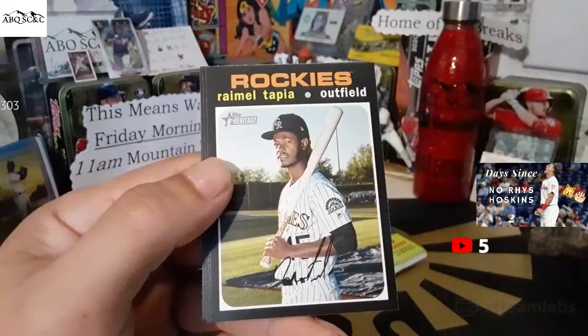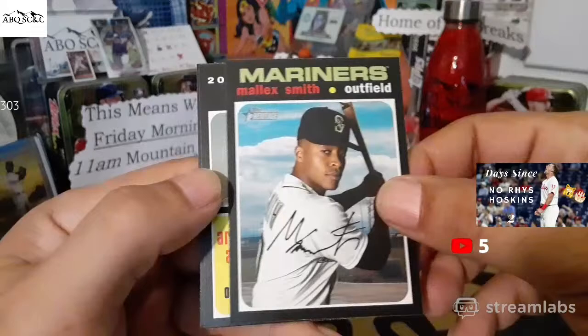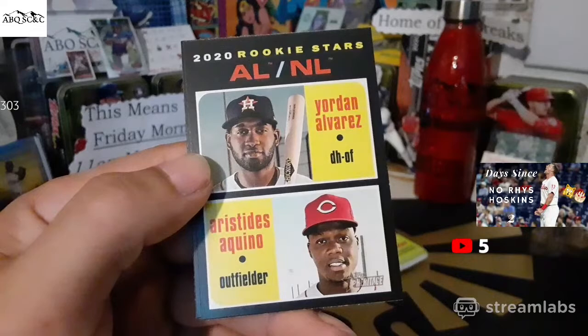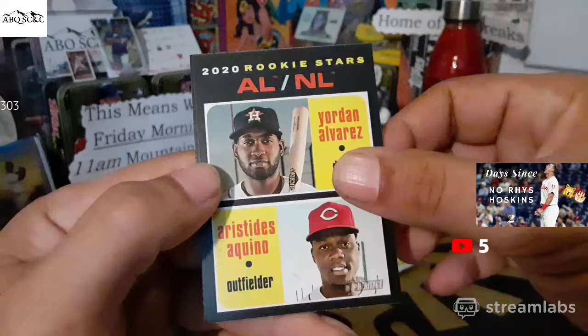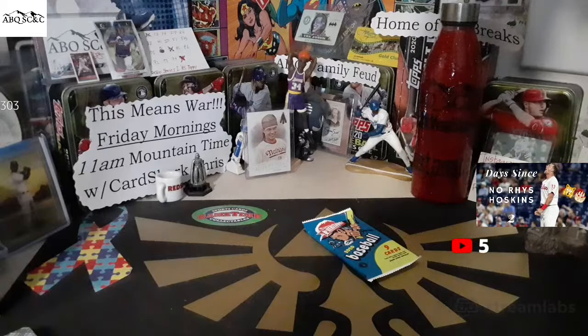Alfaro — that is a short print, numbered 402. Tapia — we found his autograph in 2017 Allen and Ginter X, big find right there. Malik Smith. Alvarez and Aquino — so we found the Horner, we found a Bo Bichette new age performer, and now we find an Alvarez. Aquino — rookie stars for Robert Jenkins. Colin Moran. We're finding them all the time in our boxes when we started, not so much lately, but finding one for Robert Jenkins.